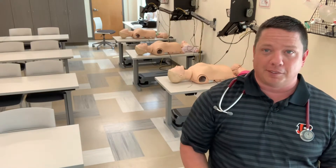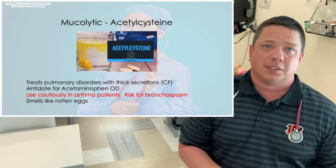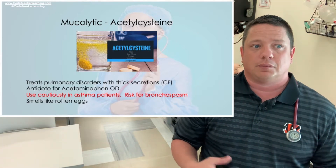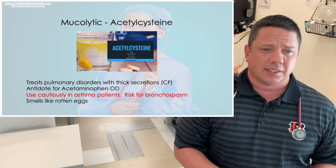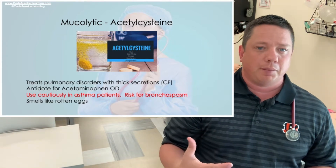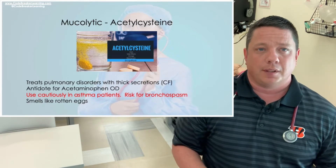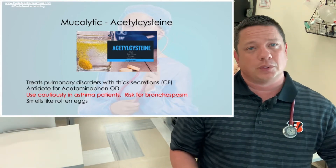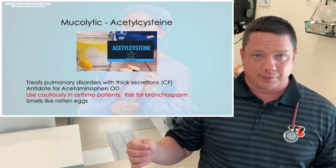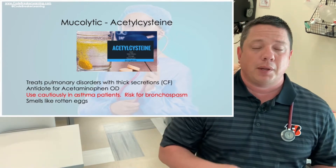The next medication is acetylcysteine, which is a mucolytic — 'lytic' meaning it breaks down mucus. It's often given for severe thick secretions like in cystic fibrosis patients, who overproduce mucus and may require oxygen or even lung transplants. Importantly, acetylcysteine is also the antidote for acetaminophen (Tylenol) overdoses.